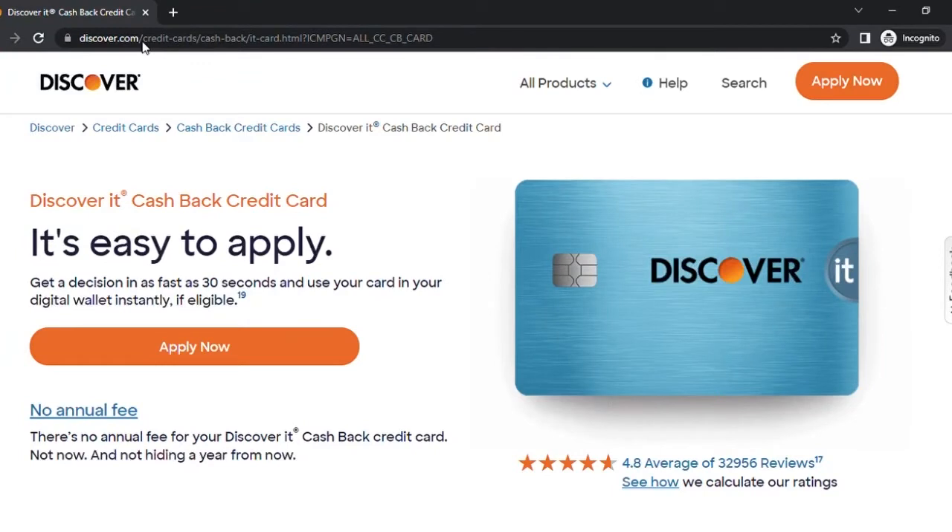Welcome everyone. In this video today we're going to talk about applying for the Discover It credit card. This credit card is an awesome credit card, not only because I have it, but because of the features that it offers. So let's go into this and take a quick look.